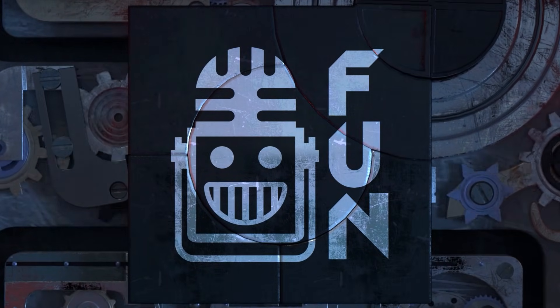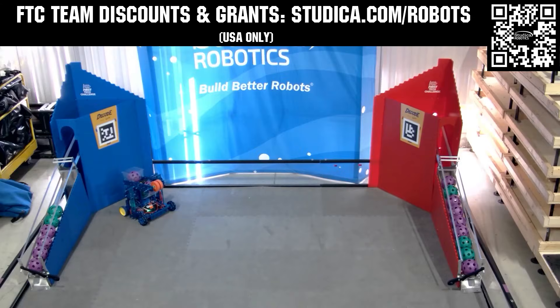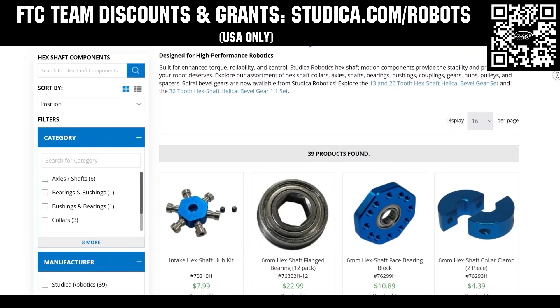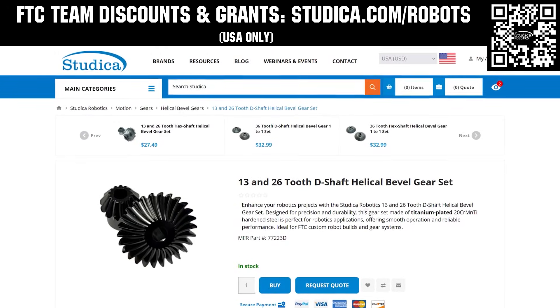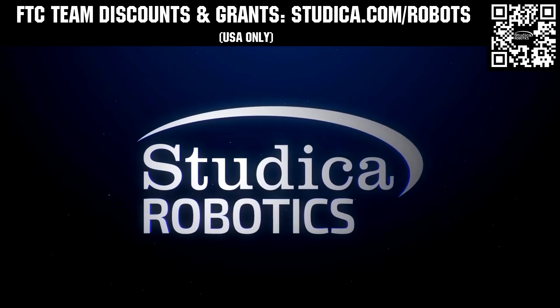This video on Fun is brought to you by viewers like you, and also in partnership with the following. Take on the decode season with Studica Robotics, featuring their FTC starter bot, new 6mm hex shaft and motor options, and updated bevel gears. FTC teams can receive a 25% discount and apply for grants at studica.com/robots.